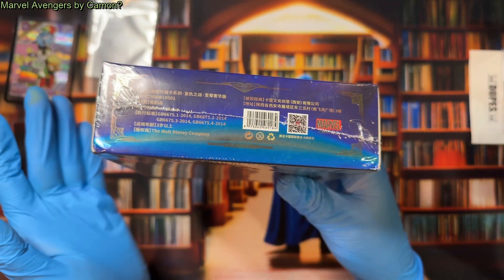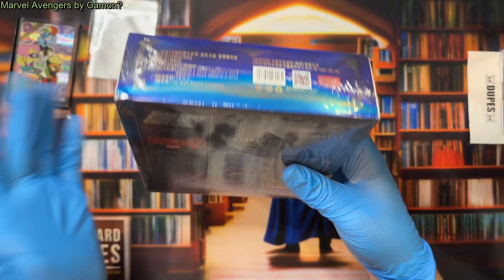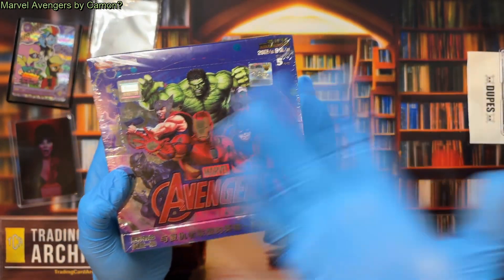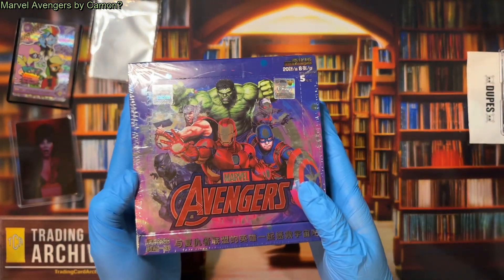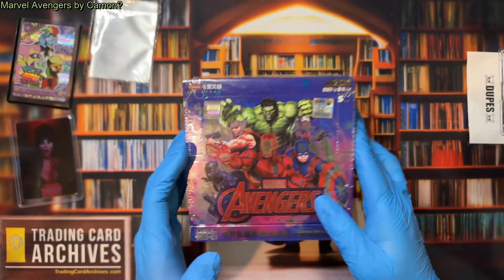In fact, the same licensing information as you see on the Kaio product Hero Battle. So I have to believe that it is actually licensed trading cards, but I don't think they're Hero Battle cards — I think they're just collection cards. But we're going to open it today and find out.